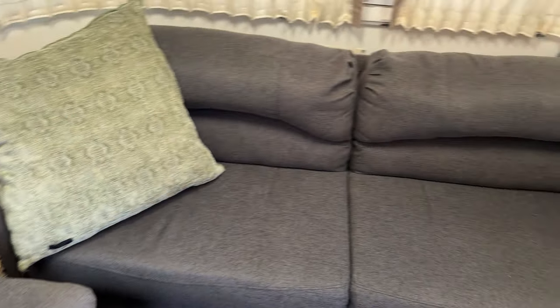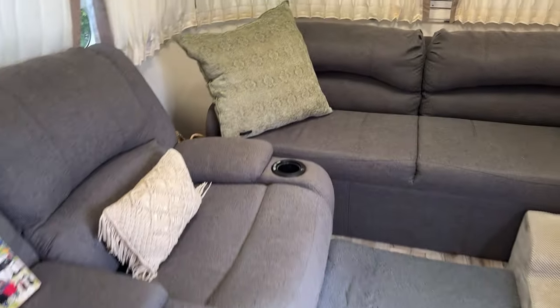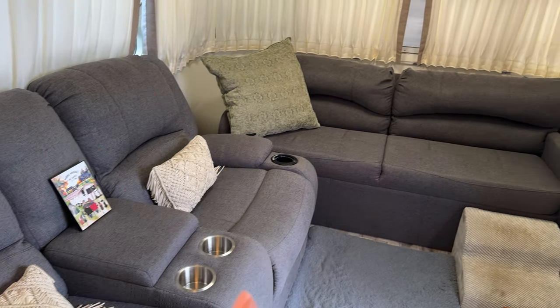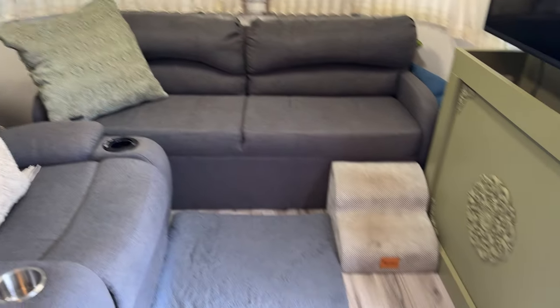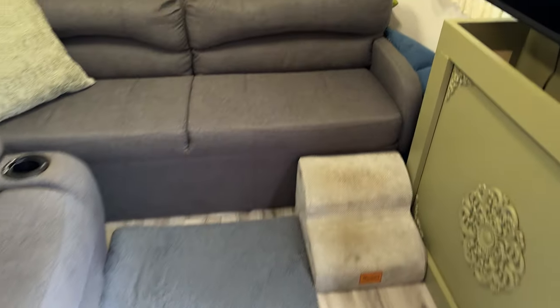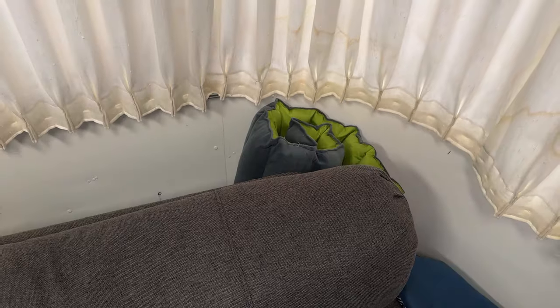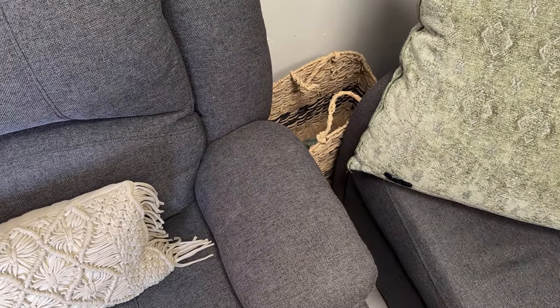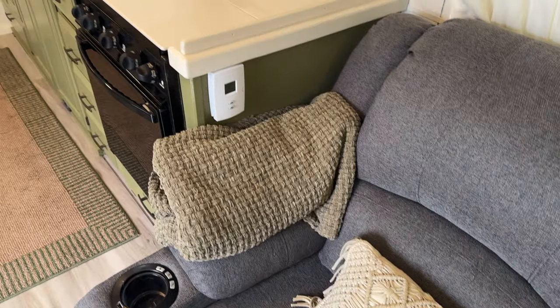This couch over here is a pull-out couch — we can move the two chairs back and pull it out when we have guests like our grandkids. There's a doggy step, and I have one dog bed on the floor for the big dogs, plus a couple more dog beds stored behind the couch. There's also a rolled-up outdoor one back there, and I have a basket down there for some of our blankets.